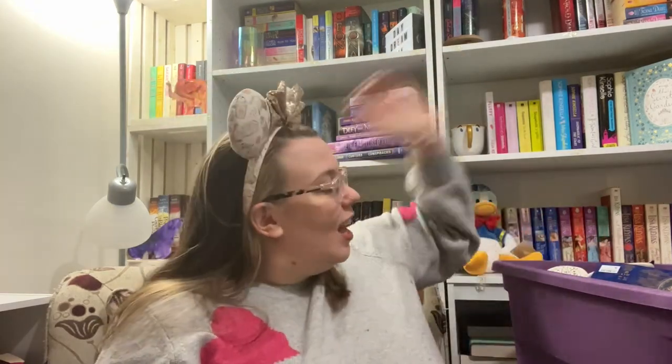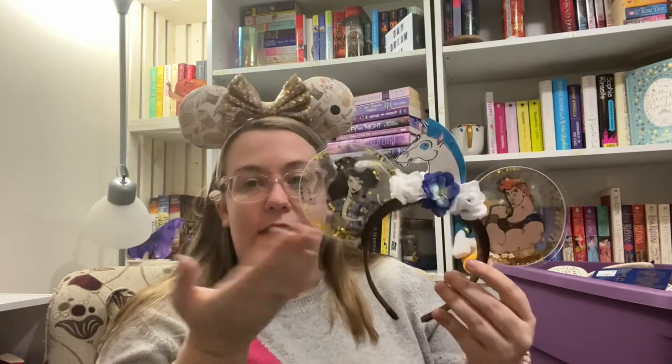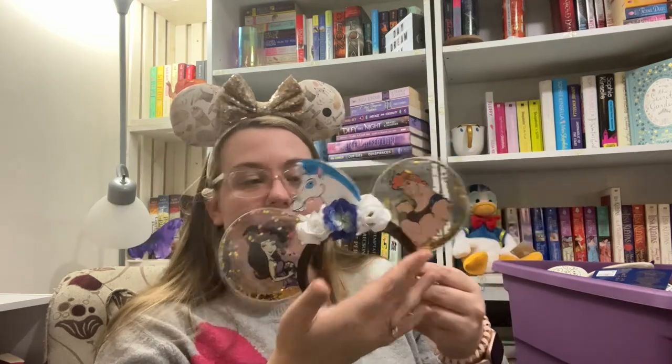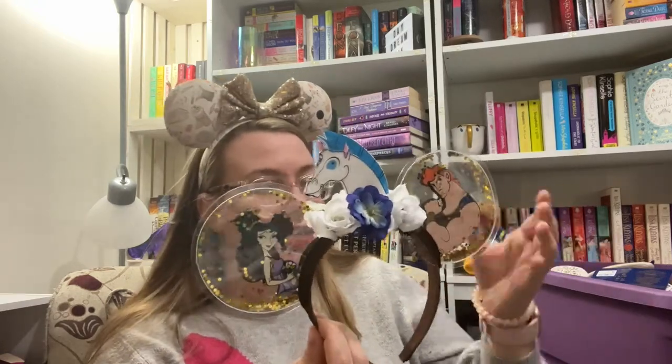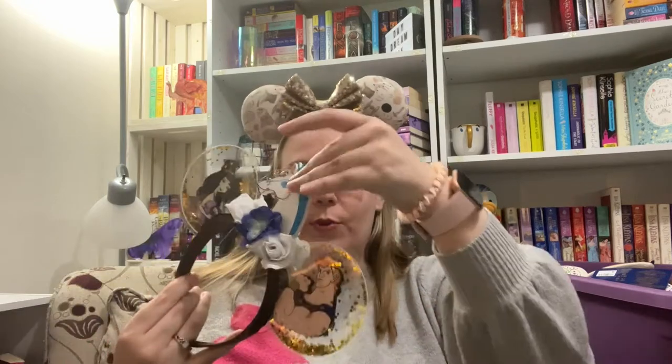Next — one of my favorites — is Clearly Magic. She was like the first one to do the clear ears. I have these Hercules-inspired ones: they have Megara, Herk, and then my main man Pegasus in the middle. So cute. She has some ears you can customize and some that are just how she does them. These are just like foam pieces, so they're pretty light on your head, which is nice.